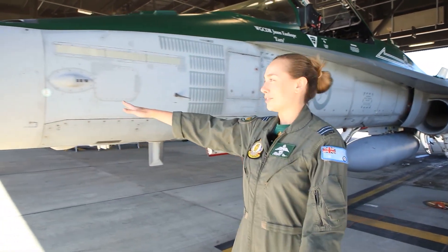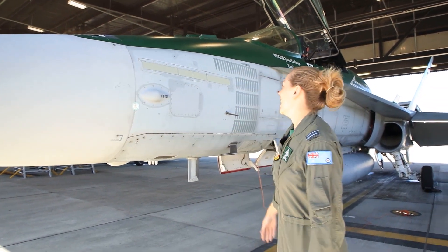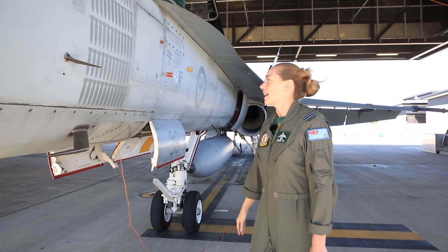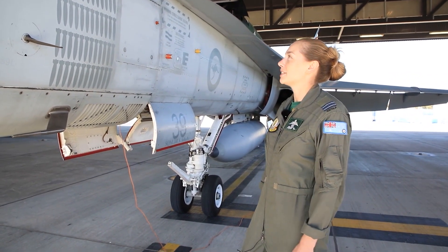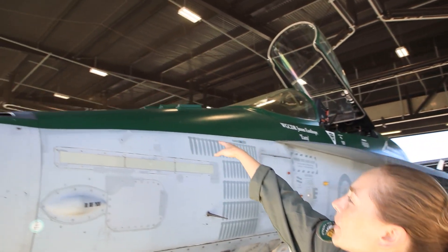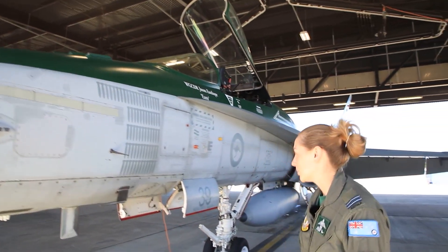At the very front of the aircraft is where we keep our radar — the old APG-73, still mech scan and proud of it. Just behind it we have the M61A1 20mm cannon, which can hold a fair few rounds and do a fair bit of damage. It's probably my favourite thing about the jet — firing the cannon. Where the bullets actually come out is from the top of the aircraft just above the radar, and when you fire it you get smoke all over the canopy, which is a pretty cool experience.